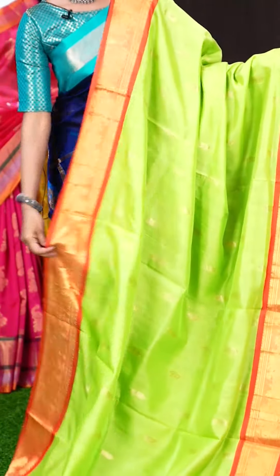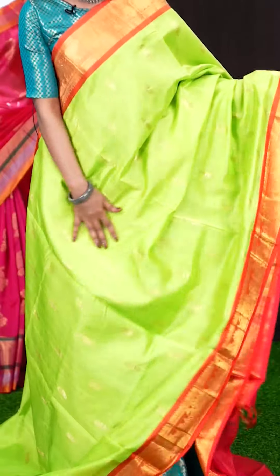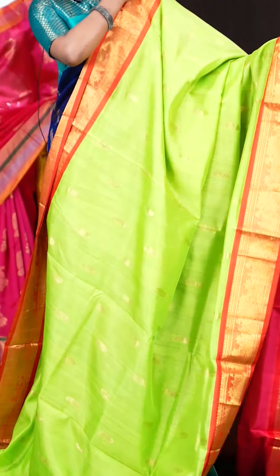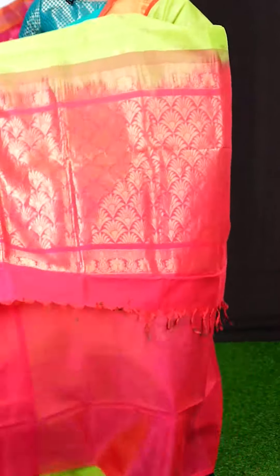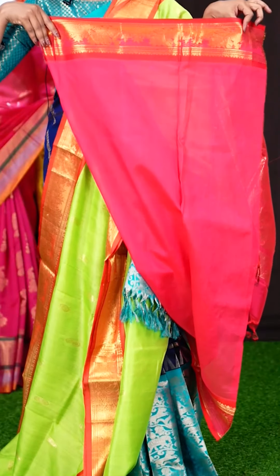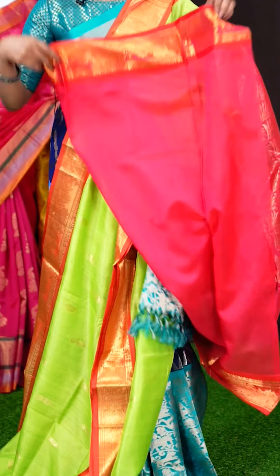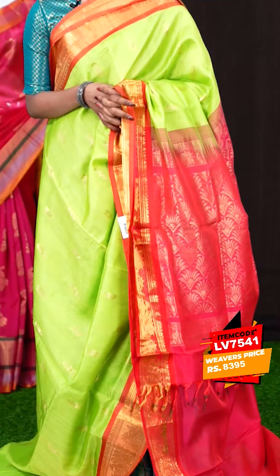Here we have a mixed one with pastel green and reddish pink colour combination. All over the body it's a mango peacock booties with golden zari. The border is a contrast reddish pink colour designer border. The pallu is a designer fancy pallu. The blouse is a contrast blouse, plain with border. The item code is LV7541 and the price is 8,395 rupees only.